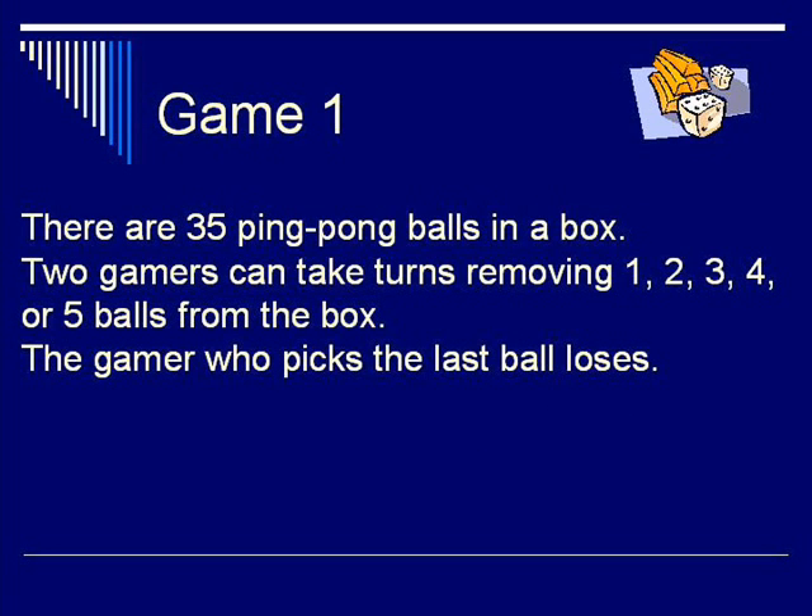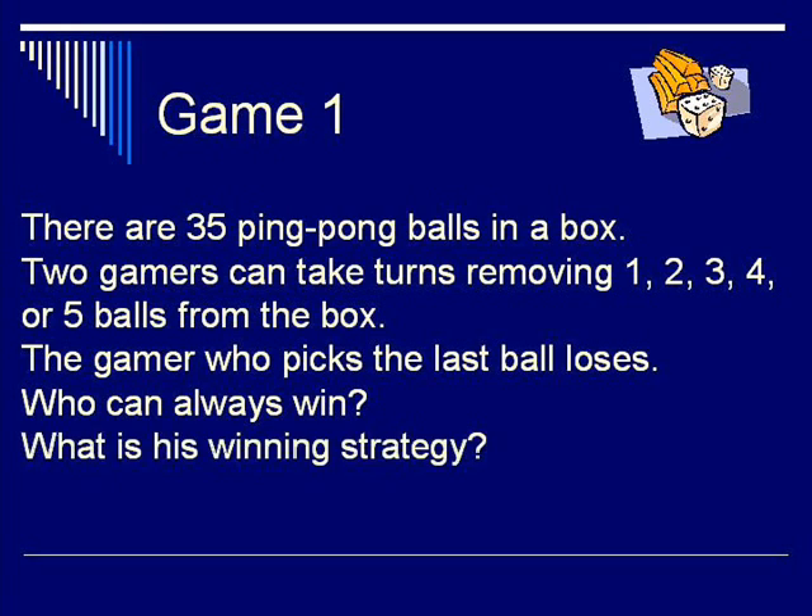Game 1. There are 35 ping pong balls in a box. Two gamers take turns removing one, two, three, four, or five balls from the box. The gamer who picks the last ball loses. Can one of them always win the game? If so, what's the winning strategy?